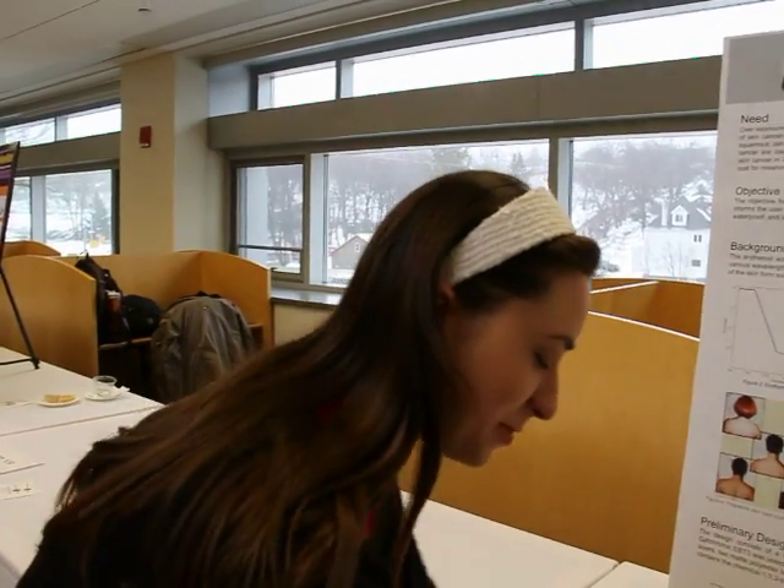I'm Maria D'Ambrosio, from Michigan Tech. What our group wanted to create was a personal ultraviolet radiation device. I have a Google device right here so you can see what we're talking about.